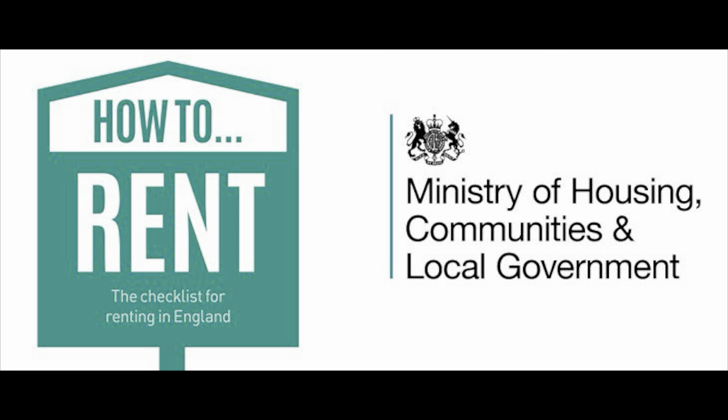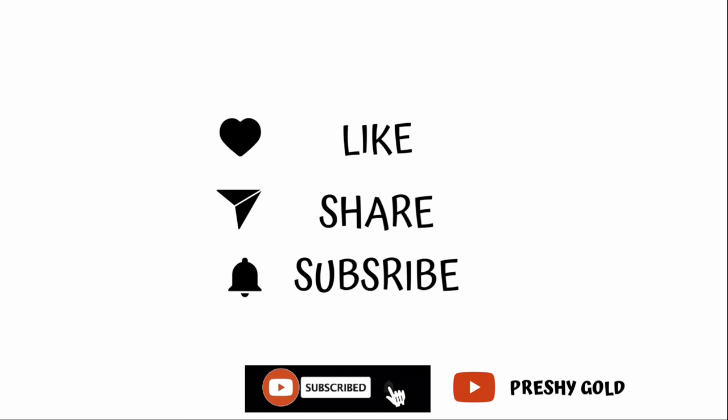Today's video I will be sharing information about how to rent a property faster and easier, and things you need to consider before renting a property here in the UK. We all know that renting a property in the UK is one of the hardest challenges so far because people looking for properties are so many and the properties themselves are so few. Please watch this video to the end so as not to miss out on any info.